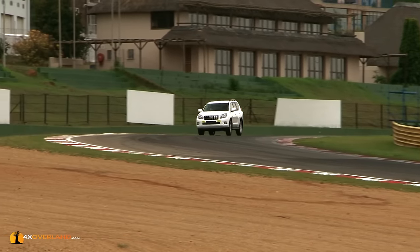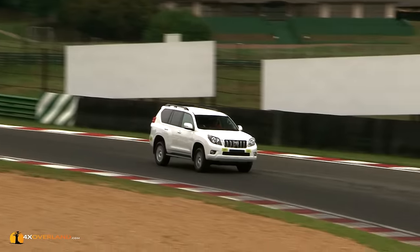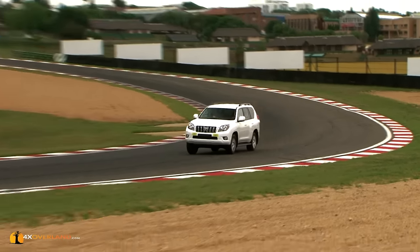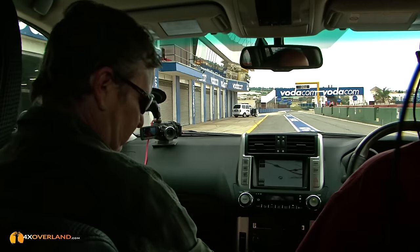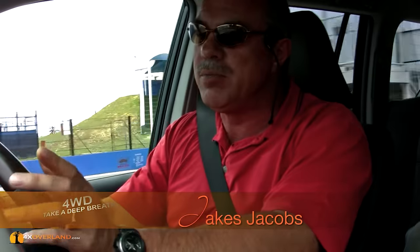I reckon us blokes all reckon that we're pretty good behind the wheel. I know I do — or to be more precise, I know I did. That was until this morning's driving lesson. My instructor is Jakes Jacobs. He is the equivalent in motoring circles as a test pilot would be to aviators. The moment you talk about high-performance driving, it's very clear that it's not high-speed driving — there's a huge difference between the two. High-performance driving is 80% mental and 20% physical.